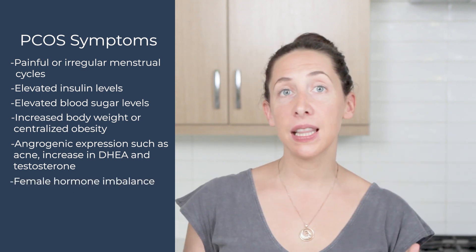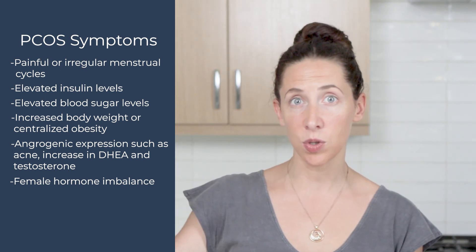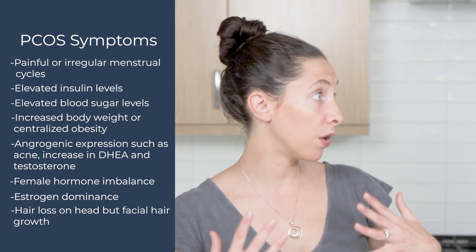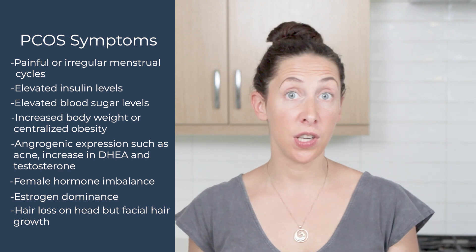We can see an imbalance in the female hormones with too little progesterone and excess estrogen, or estrogen dominance. And then we can even see symptoms of hair thinning on the head but facial hair growth, which all can tie with this imbalance in hormone expression. Now some OBGYNs will actually do an ultrasound to confirm the presence of cysts on the ovaries, whereas other practitioners will use just a multitude of these symptoms as a diagnosis for PCOS.